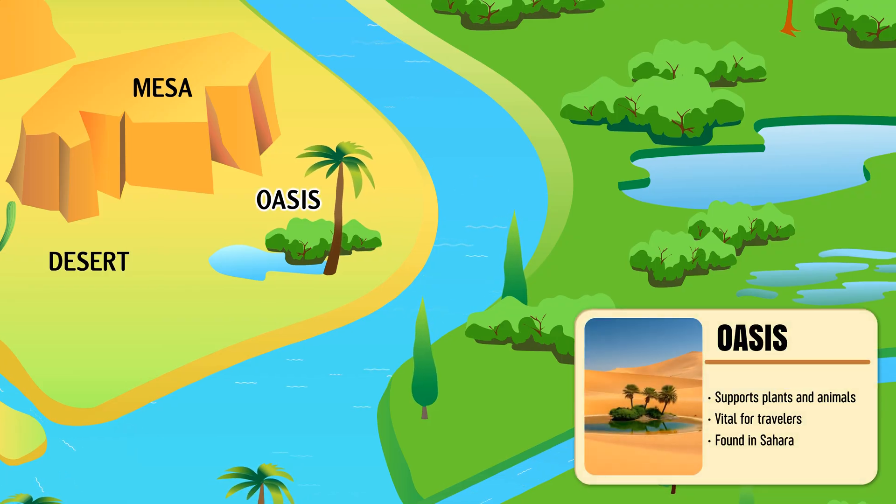Oasis — a green, fertile spot in the desert where underground water reaches the surface.